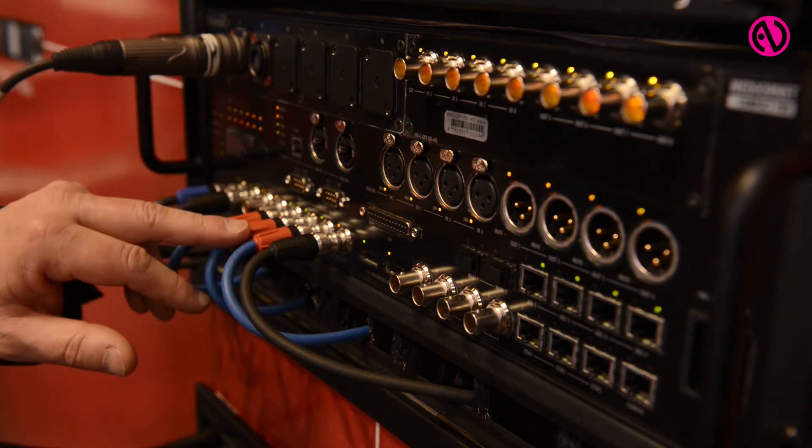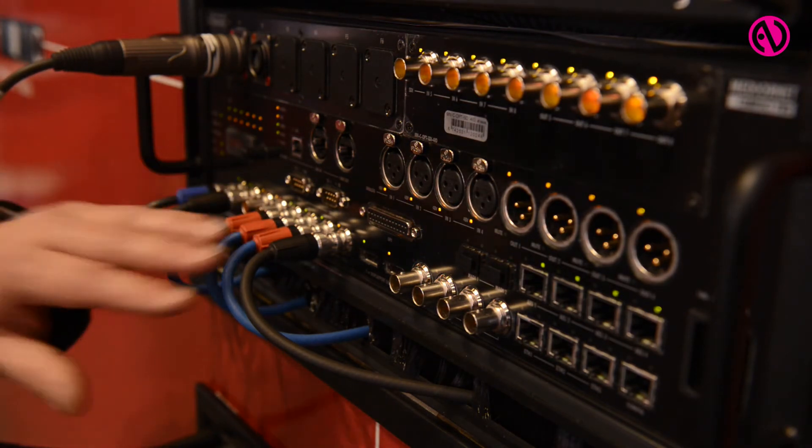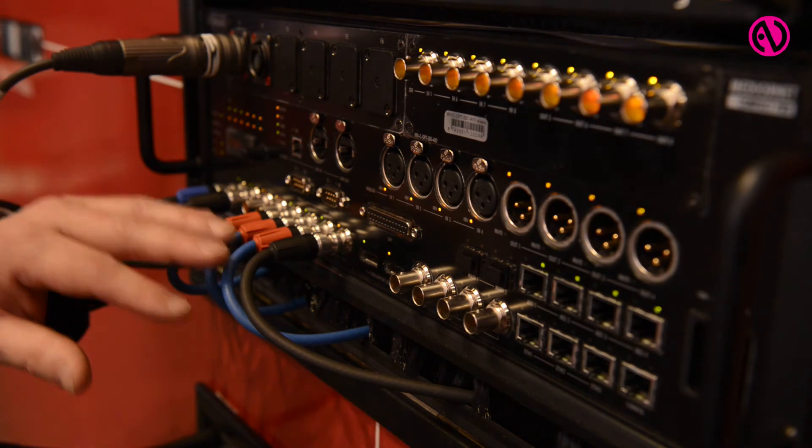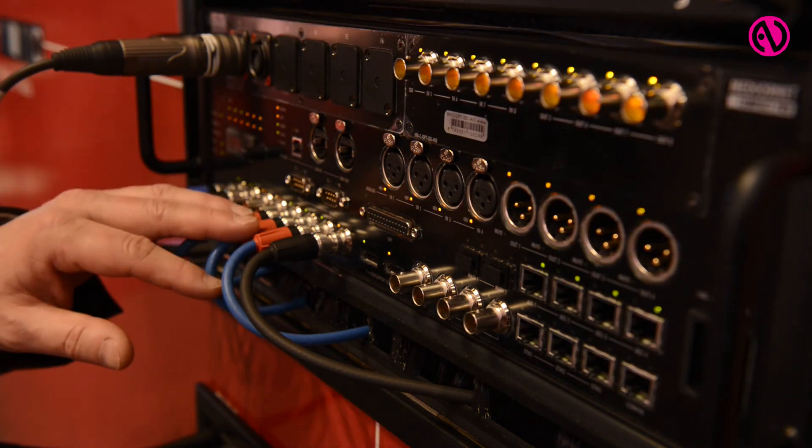Additionally, we can connect our ROCKnet audio network as a subsystem to this box, so we can add microphone inputs, line outputs or even more AES and MADI connectivity to the system.